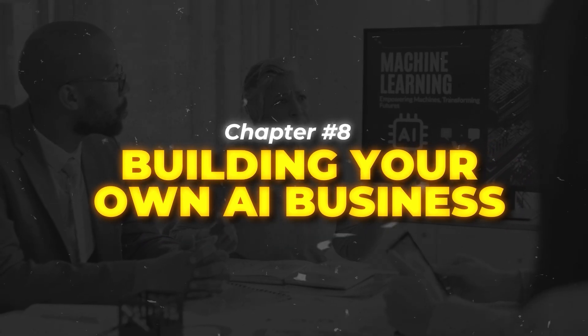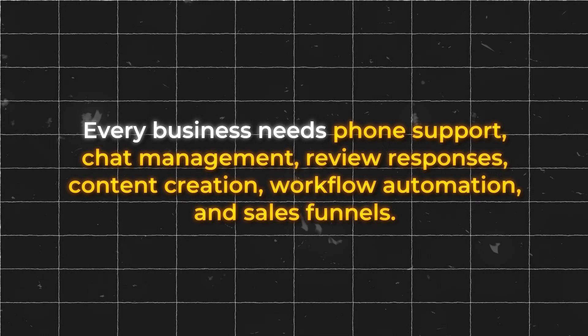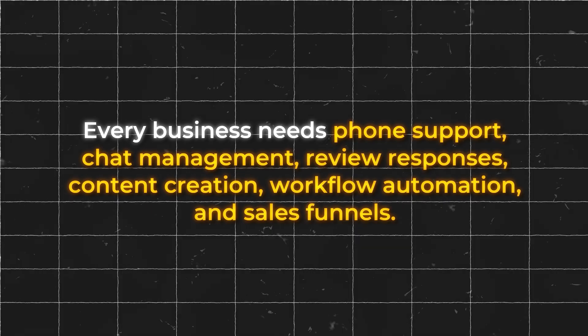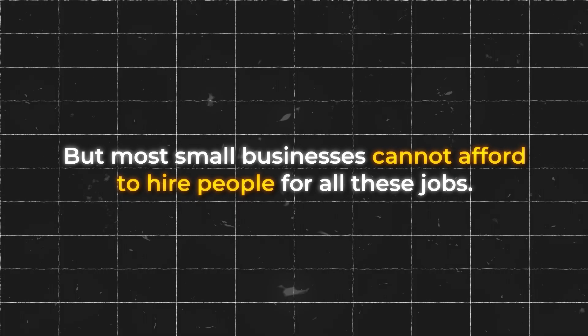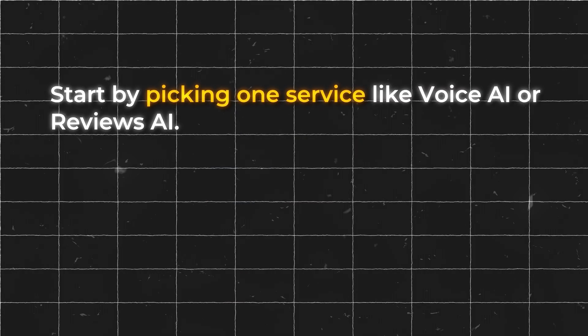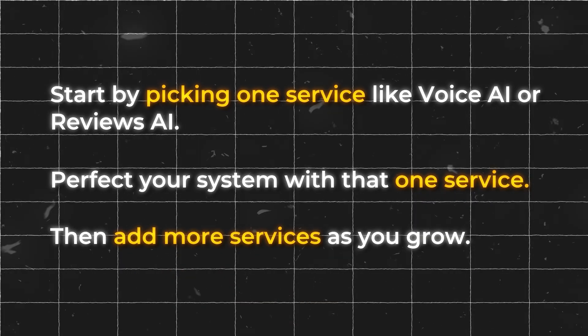Now, let me show you how to turn all of this into a money-making business. Chapter eight: building your own AI business. You now have six AI employees working for you, but the real money comes from offering these same AI employees to other businesses. Think about it — every business needs phone support, chat management, review responses, content creation, workflow automation, and sales funnels. But most small businesses cannot afford to hire people for all these jobs. That's where you come in. You can offer AI employee services to local businesses in your area. Start by picking one service like Voice AI or reviews AI, get good at your system, then add more services as you grow.